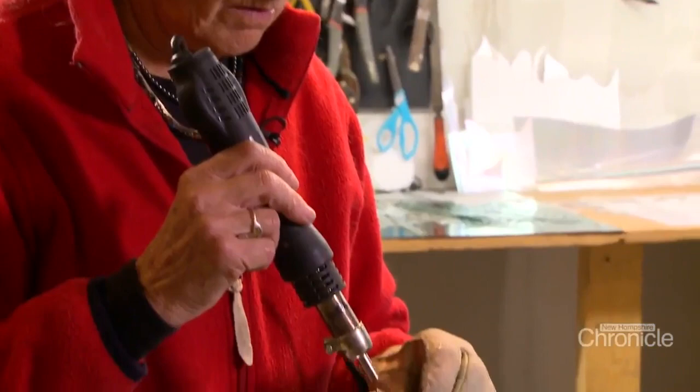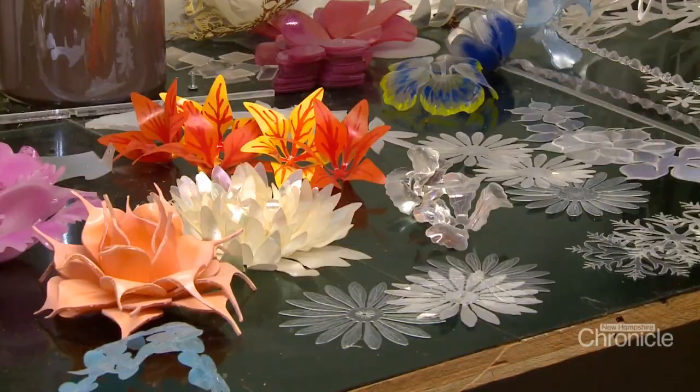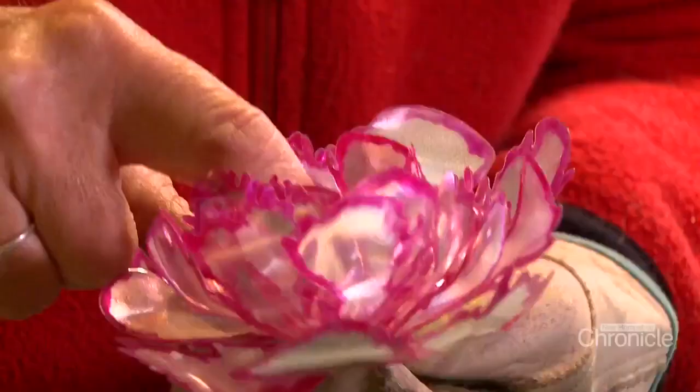It's a challenge to see if she can copy a particular flower she thinks is really beautiful — how to take a two-dimensional material and turn it into something three-dimensional and nice.